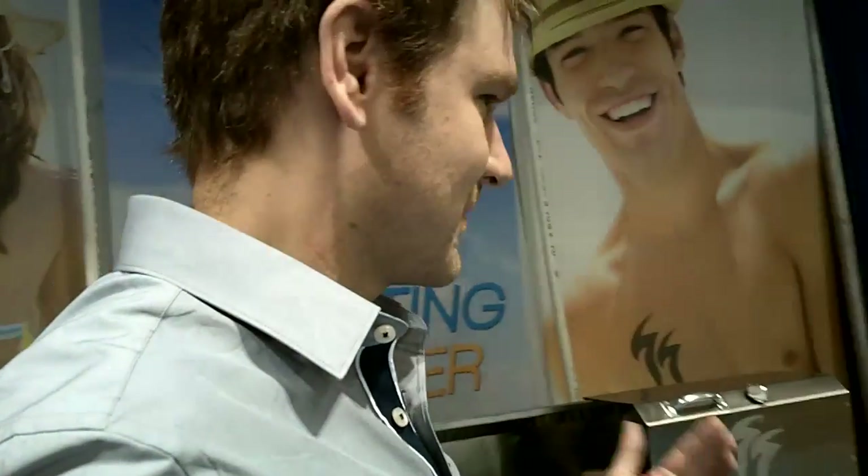All right, man. Well, thanks for showing us around. Appreciate you stopping by. I'm Ryan with iminnesotanice.com, supporting Minnesota-owned companies only.